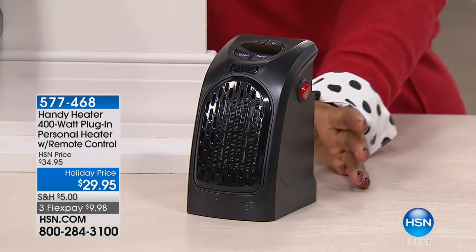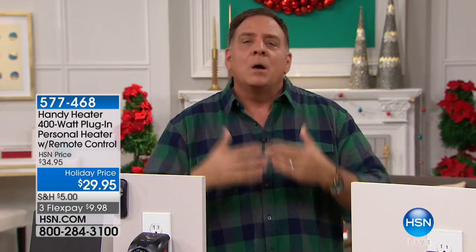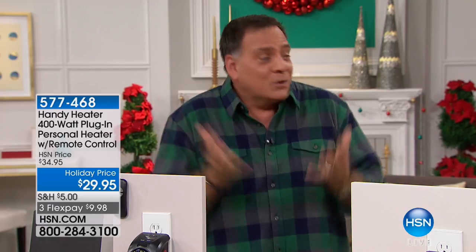I call it BYOH — bring your own heat. If you're going to go visit grandma, your aunts or uncles, you know they're not turning that heat up. Bring your own little heater with you for your room. Don't wear 14 blankets. You can't go over to someone's house with a big heater, but with this little guy you can.